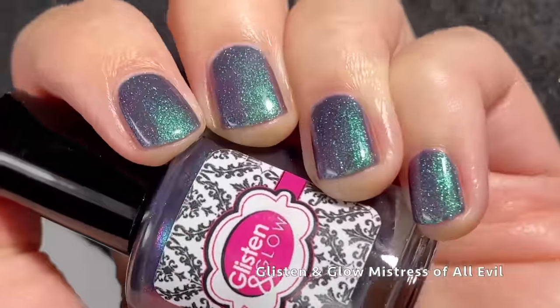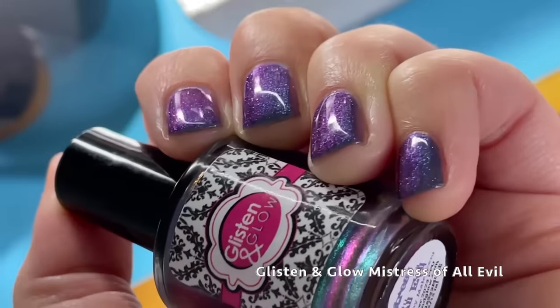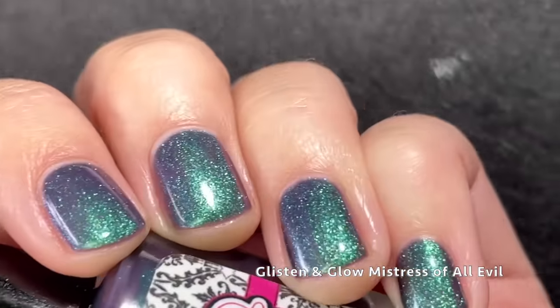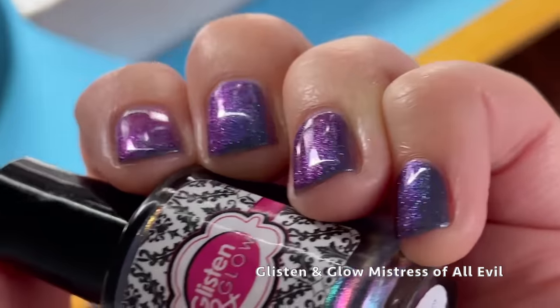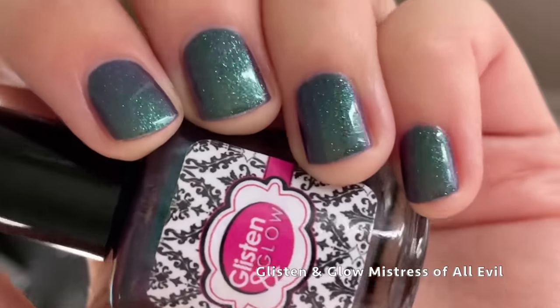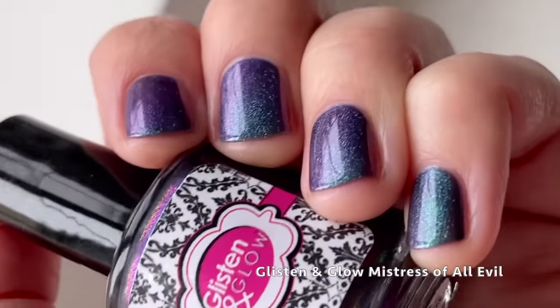Here's the fun part — we get to see the absolutely stunning shifts in this polish. This one is so pretty. It's so intensely shifty. I love the colors that it shifts to, and it's honestly incredibly unique. I don't have anything like this in my collection.